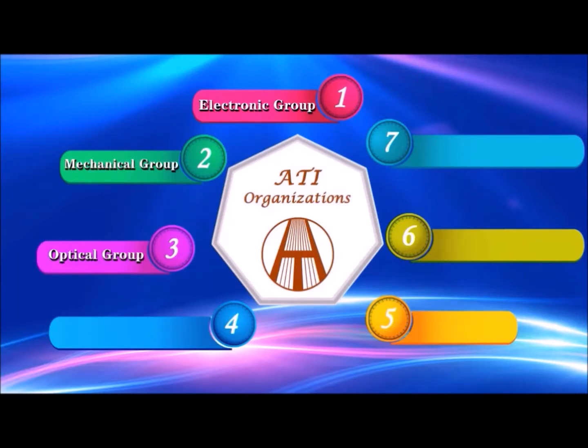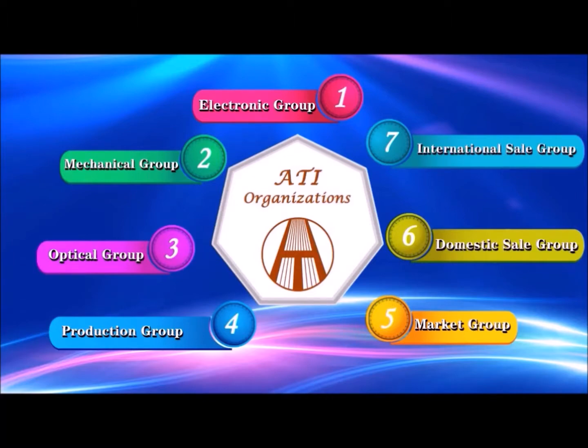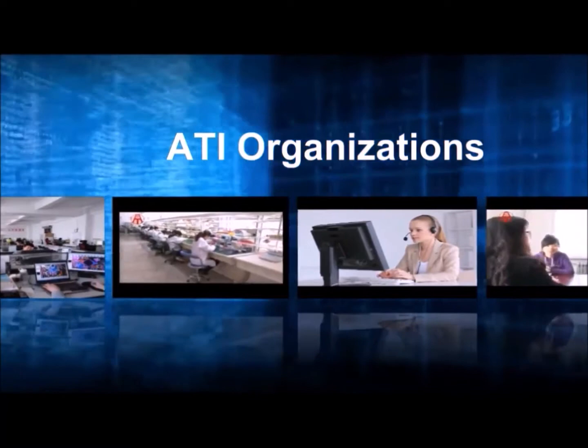We have a number of different electronic work groups which can accommodate almost anything that you might need. This is Analog Technologies — give us a try.